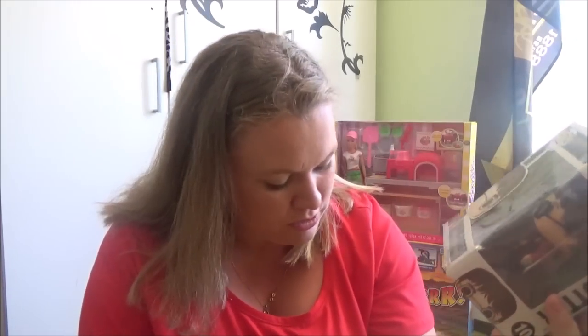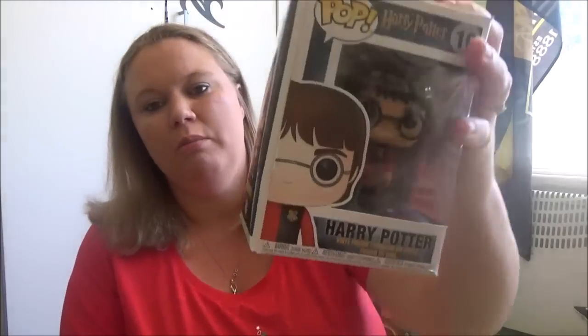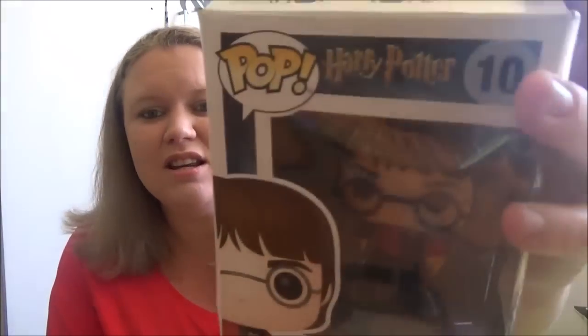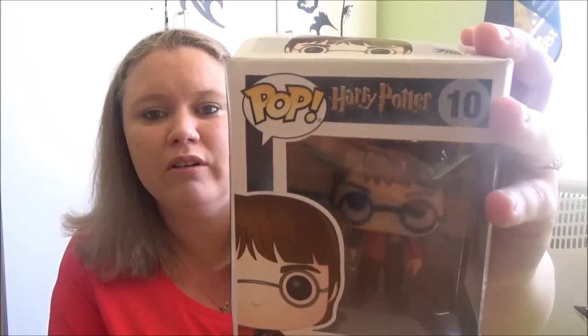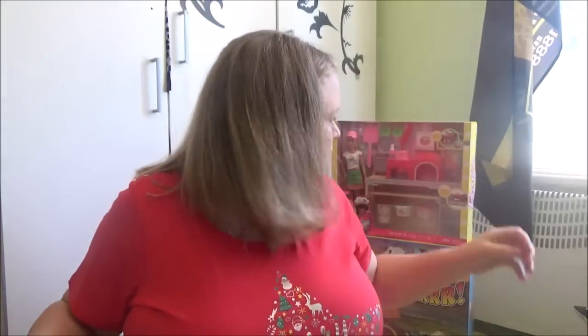Almost there — this is the last present for Isaac. It's a Harry Potter figurine from Sanity, which is a DVD shop here in Australia. It was $20. He saw this months ago and asked for it. I think these little Pop figures are all the rage, so I'm sure he'll be happy to have it.